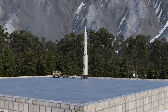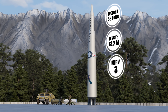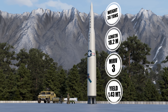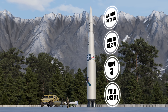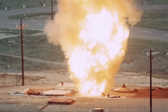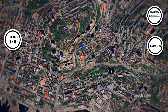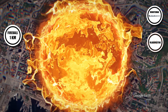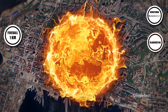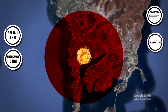The Minuteman III, a solid-fuel intercontinental ballistic missile weighing 35,000 kilograms and measuring 18 meters long, carries up to three warheads, each delivering 300 to 500 kilotons. Capable of striking targets 13,000 kilometers away within 30 minutes, a single 500 kiloton warhead detonating above Vladivostok city center would generate a fireball over 1 kilometer wide, vaporizing everything below. The blast wave would crush buildings within 5 kilometers, producing overpressures exceeding 20 psi.